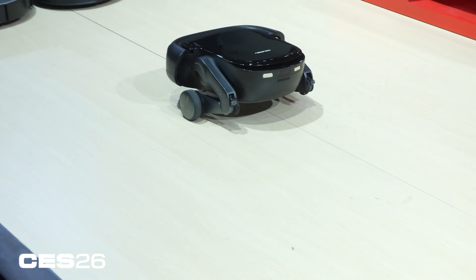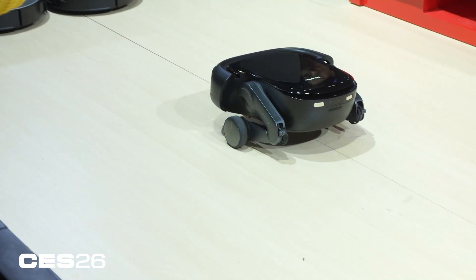We don't know the price, we don't know the release date, but it's here. It's tangible. We've seen it and we've seen it in action. This isn't a concept — this is a robot vacuum with legs.